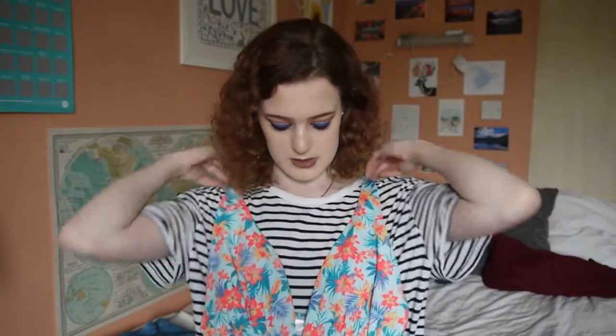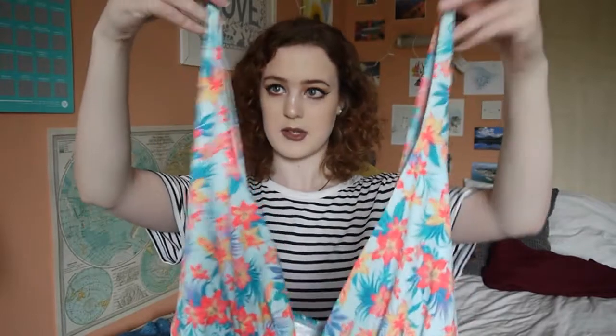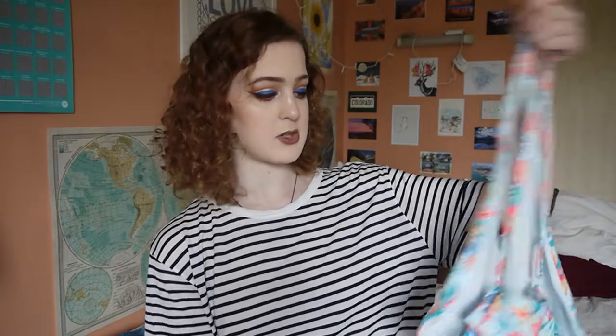I might ask my mum to just sew up this bit to make the plunge a little bit less plungy. I know that's the point of it, but it's more a bathing suit that I feel like you'd wear on a girls' holiday rather than a family one. Not too sure about it but I do absolutely love it — it's really flattering and cute.